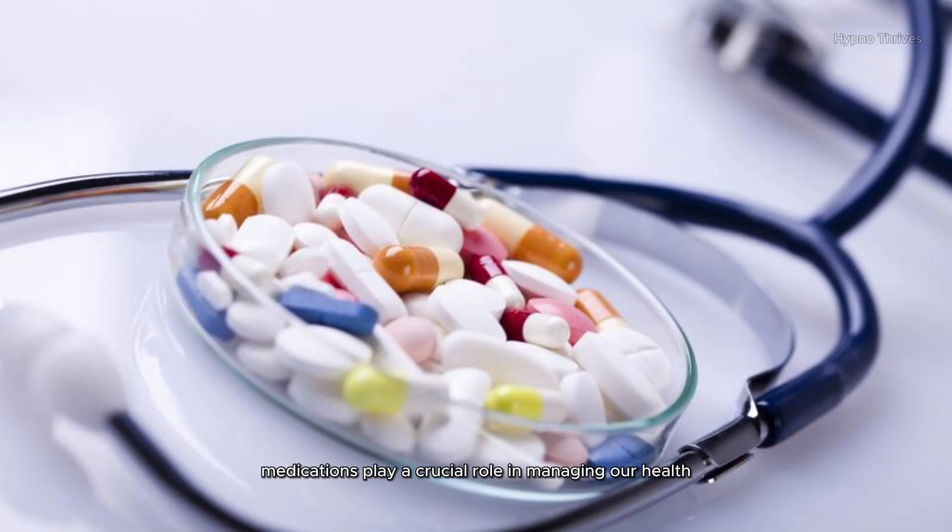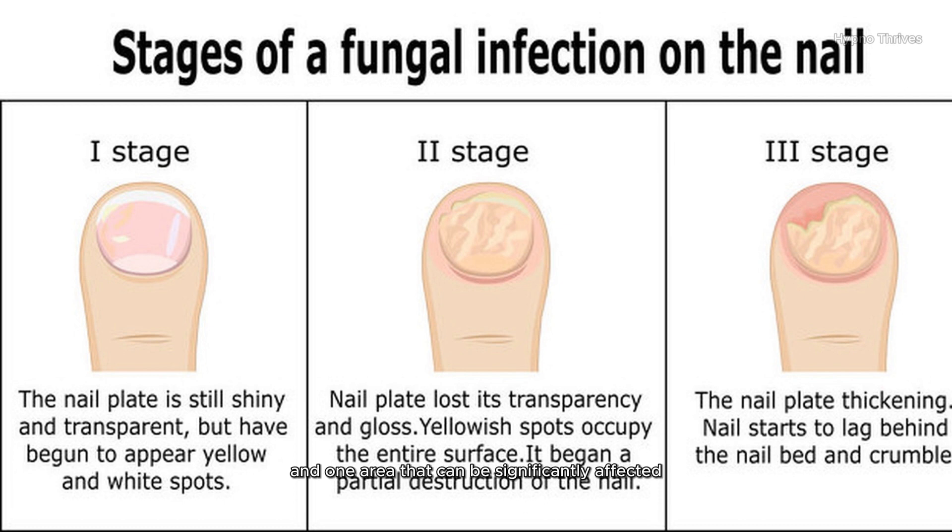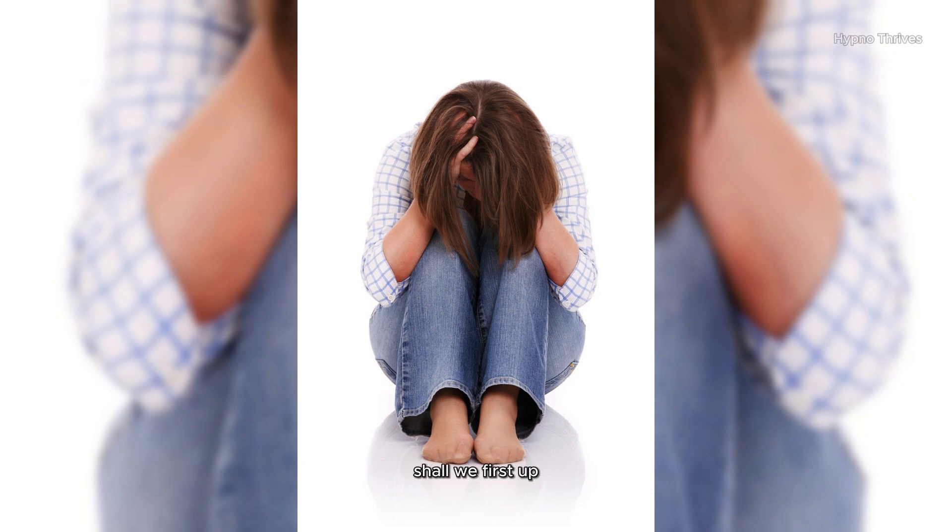Medications play a crucial role in managing our health, but it's important to recognize that they can also come with some unexpected side effects. And one area that can be significantly affected is our sexual function. Let's dive into it, shall we?